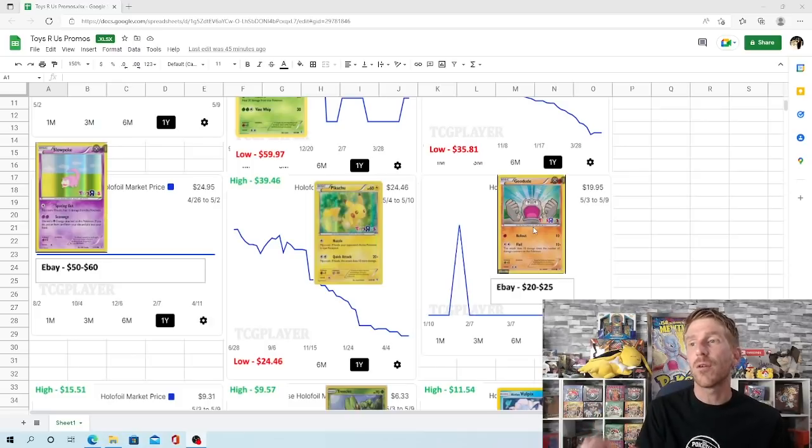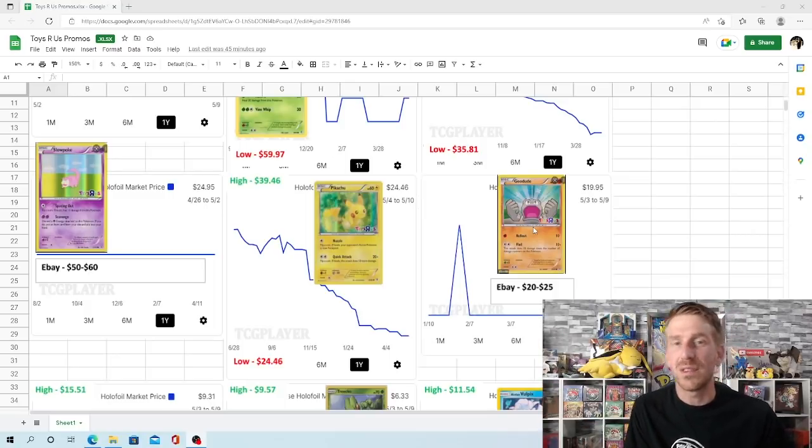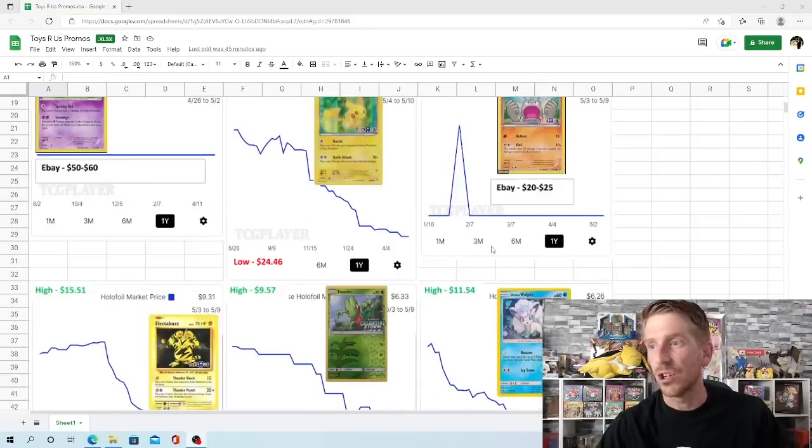Geodude is another one like Slowpoke and Ponyta where there's not a whole lot of data on TCG Player. Right now its current market price is $19.95, which is about accurate — TCG Player has this one very correct. You can find them on eBay for $20 to $25. It did spike up at one point, but it was basically just one sale, maybe somebody saw it and wanted it, and then the price dropped way back down.